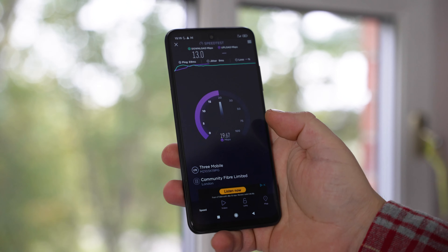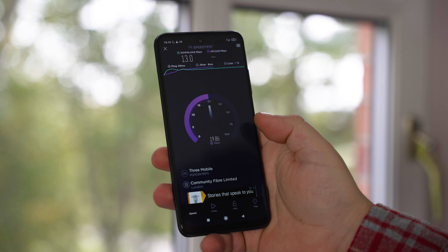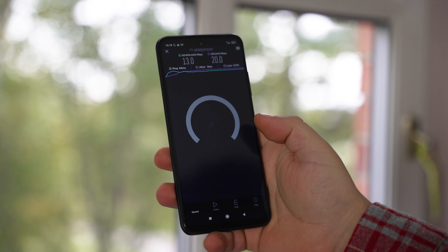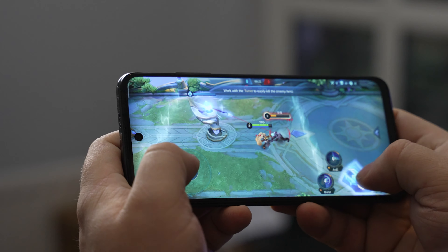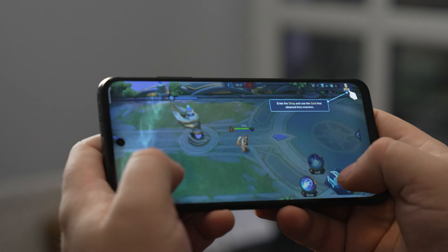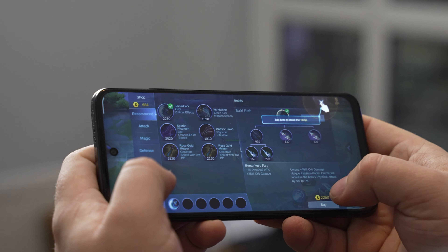To sum things up, the POCO M3 Pro is definitely an upgrade from the original POCO M3 despite not having a technically larger battery. If 5G is important to you, this is a really worthwhile upgrade, and bear in mind it also has NFC making it more versatile. The overall performance is great for everyday use and decent for gaming — games like Call of Duty Mobile or Mobile Legends run well.